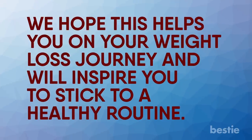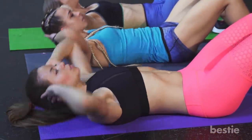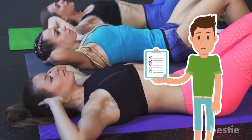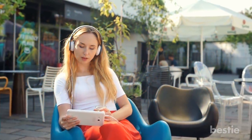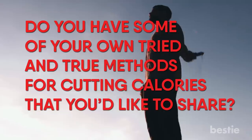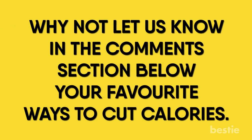And that's our list on easy, helpful ways to cut calories. We hope this helps you on your weight loss journey and will inspire you to stick to a healthy routine. It takes real commitment and a balance of exercise, but sticking to the plan will help you see results before you know it. Did you find this video helpful? Were there any tips that really surprised you? Do you have some of your own tried and true methods for cutting calories? Let us know in the comments section below your favorite ways to cut calories.